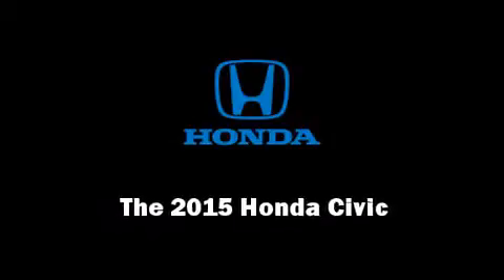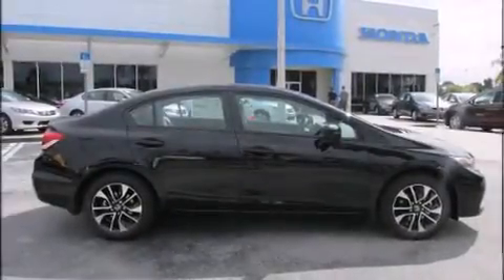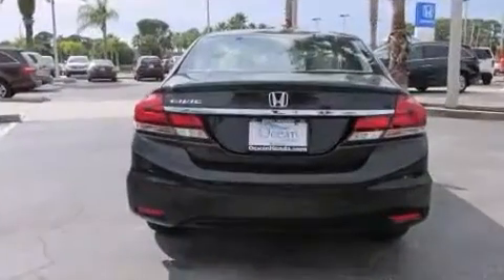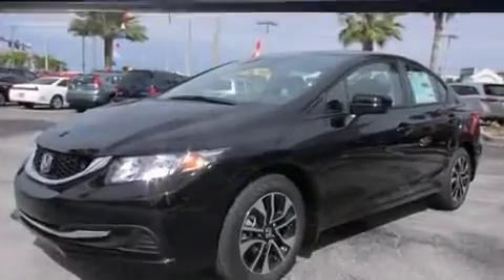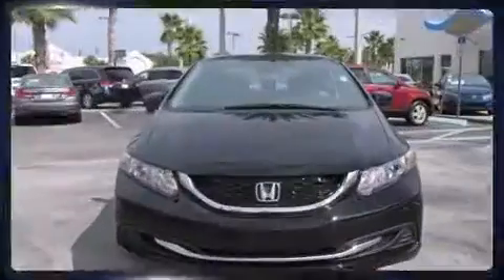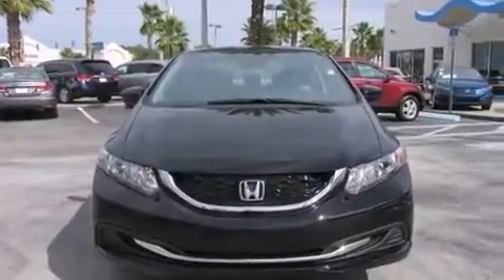Outstanding design defines the 2015 Honda Civic. This four-door, five-passenger sedan offers the features and options for which you've been searching. It features a continuously variable transmission, front-wheel drive, and a 1.8-liter four-cylinder engine.